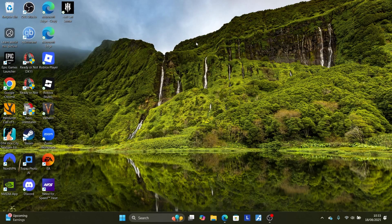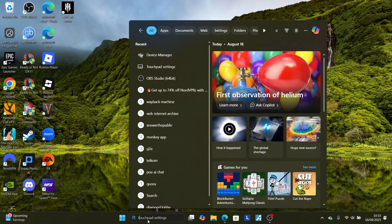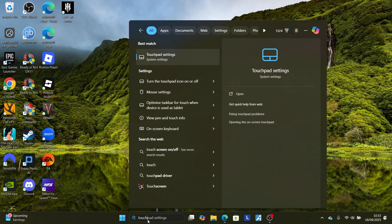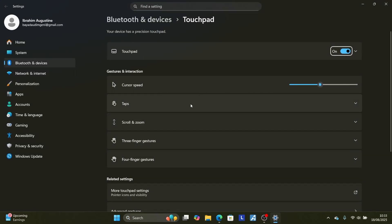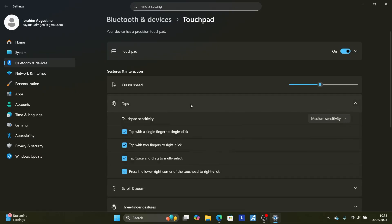If you've done so but you're still facing the same issue — your mouse keeps right-clicking on its own — search for touchpad and open the touchpad settings. Select the 'Taps' tab. If the touchpad sensitivity is set to 'Most sensitive' or 'High sensitivity', make sure to set it to 'Low sensitivity' or 'Medium sensitivity'. Start with low sensitivity, then medium, to check if the problem has been resolved.